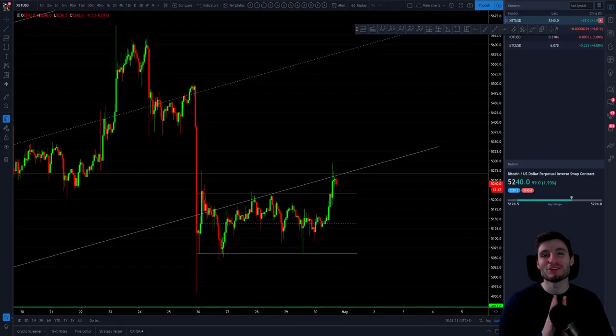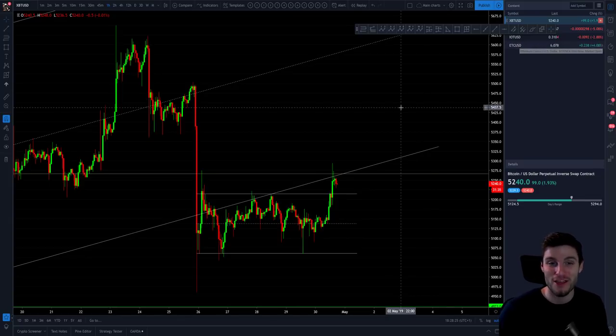Hello everybody. I hope you're doing very well and welcome back to another cryptocurrency technical analysis. In today's video, I'm going to be going through Bitcoin, and then I'll cover a few altcoins as well. I will do IOTA following on from yesterday's video, and also we'll look at Ethereum Classic which rose very nicely today.